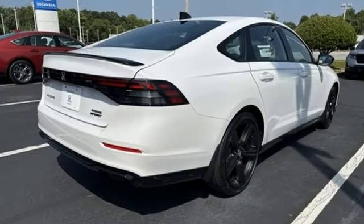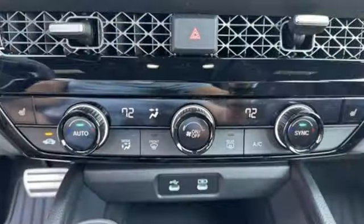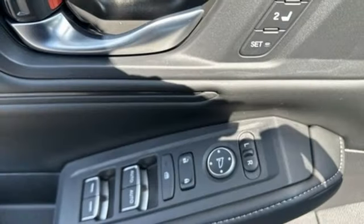External memory control, doors and push button start proximity key, front heated leather bucket seats, wireless phone connectivity, and dual zone climate control.